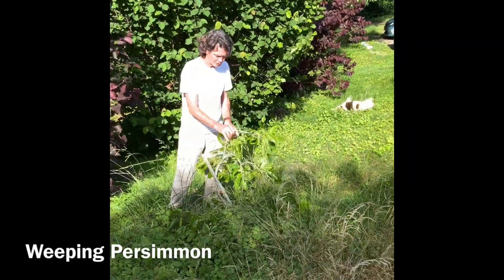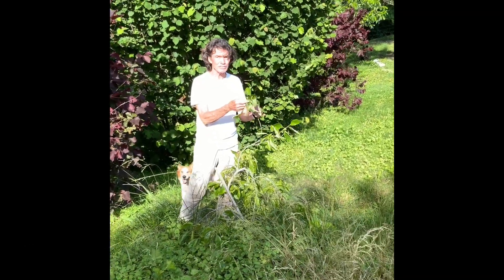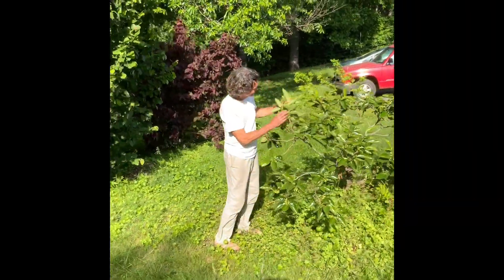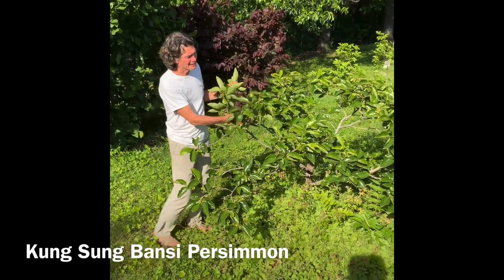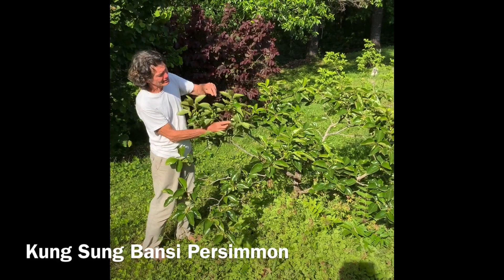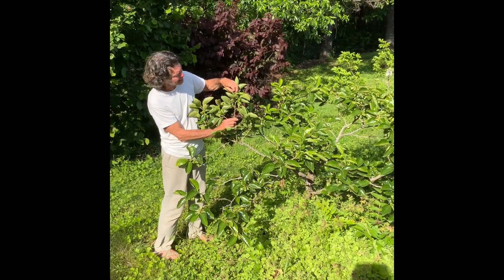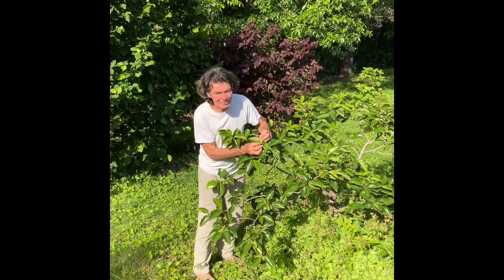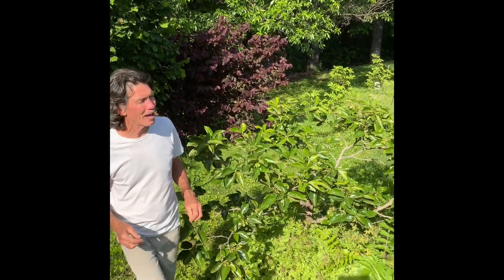This is a weeping persimmon and it has some flowers on it, so it will set fruit this year. Another persimmon - this is Kyansan Bansi. Very pretty shiny leaves. And you can see all the fruit that it's going to have - it's already set. There's the little fruit in there. Maybe we'll have persimmon day - hopefully we'll have that in the fall.